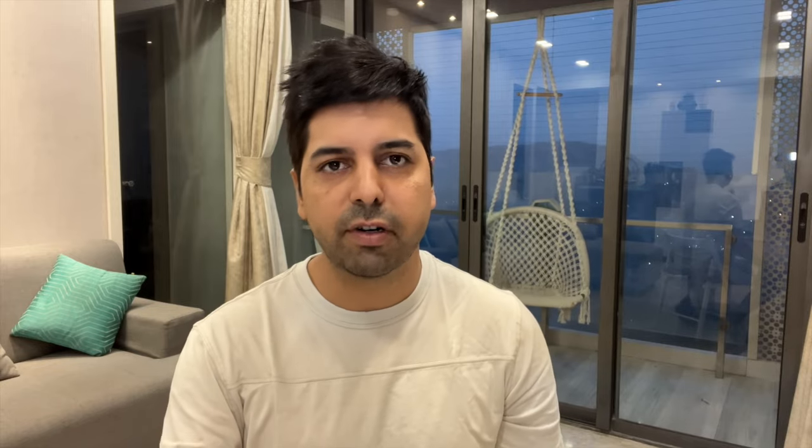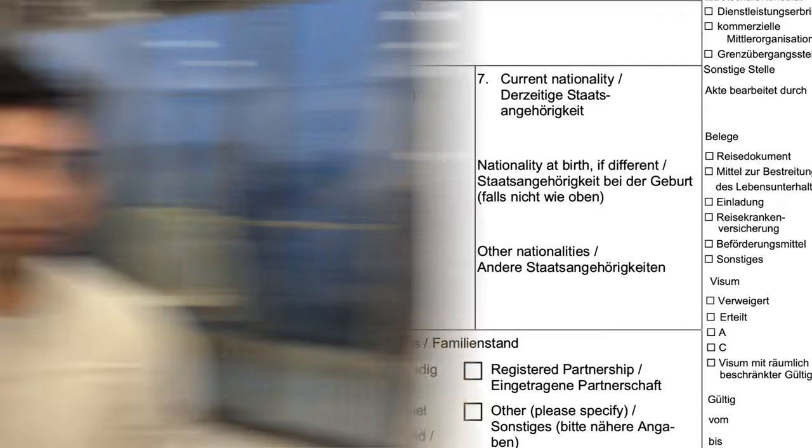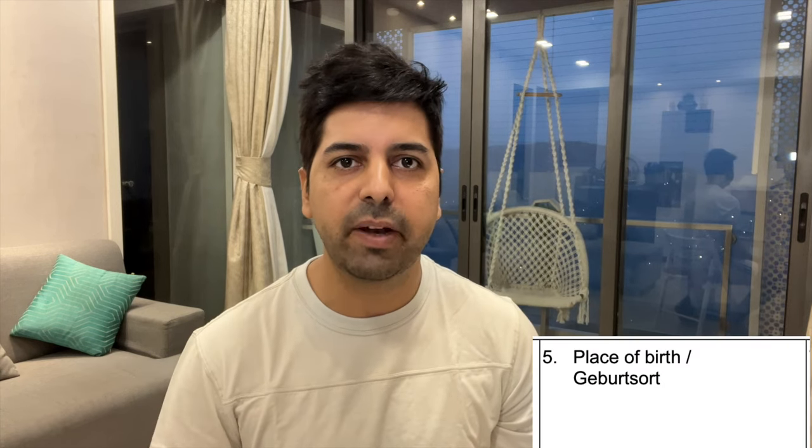Point number four, five, six, seven, and eight — this information also comes directly from your passport, so open your passport here. First is date of birth — match it exactly with your passport. Next is place of birth — if you see in the passport, there is also a place of birth, and you fill in the same thing in the form.